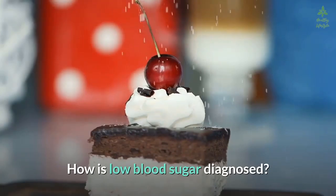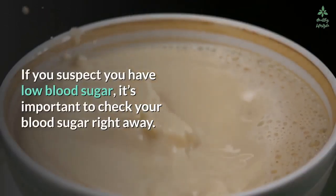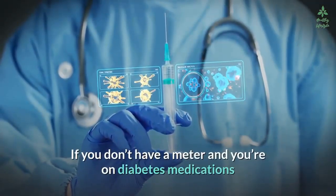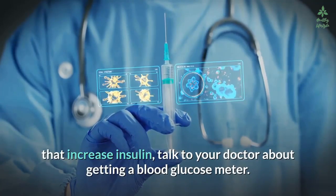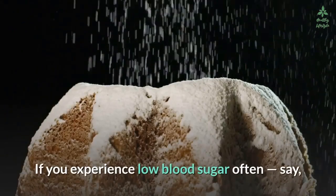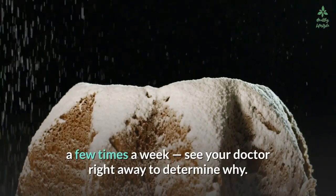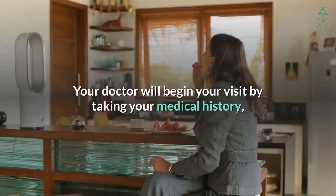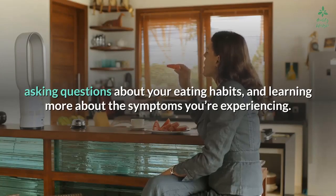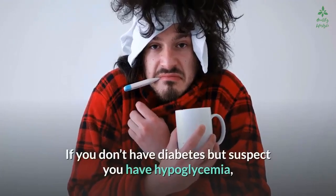If you suspect you have low blood sugar, it's important to check your blood sugar right away. If you don't have a meter and you're on diabetes medications that increase insulin, talk to your doctor about getting a blood glucose meter. If you experience low blood sugar often — say a few times a week — see your doctor right away. Your doctor will begin by taking your medical history, asking questions about your eating habits and learning more about your symptoms.